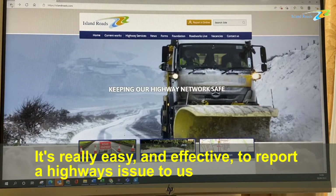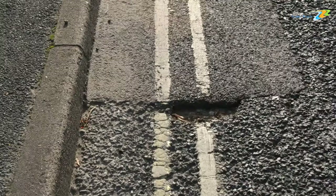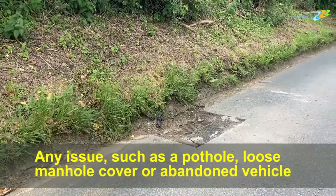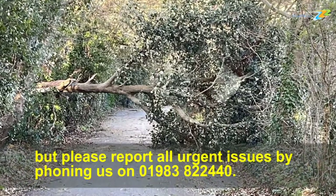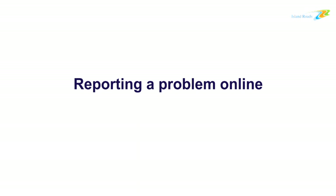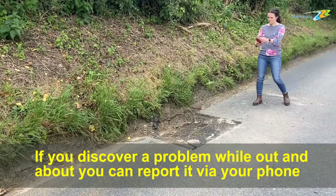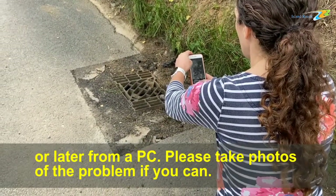It's really easy and effective to report a highways issue to us using your phone, tablet or personal computer. Any issue such as a pothole, loose manhole cover or abandoned vehicle can be reported in this way. Please report all urgent issues by phoning us on 01983 822 440. If you discover a problem while out and about, you can report it by phone or later from a PC. Please take photos of the problem if you can.